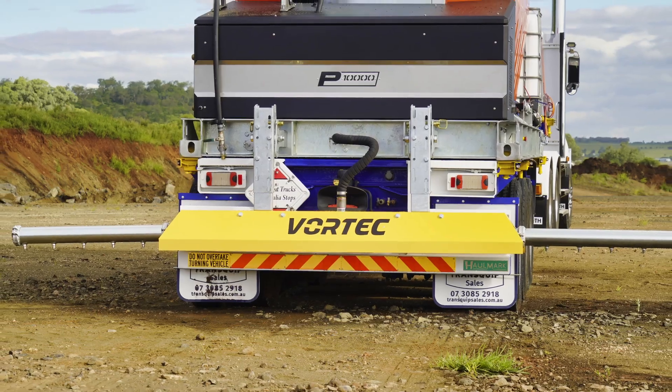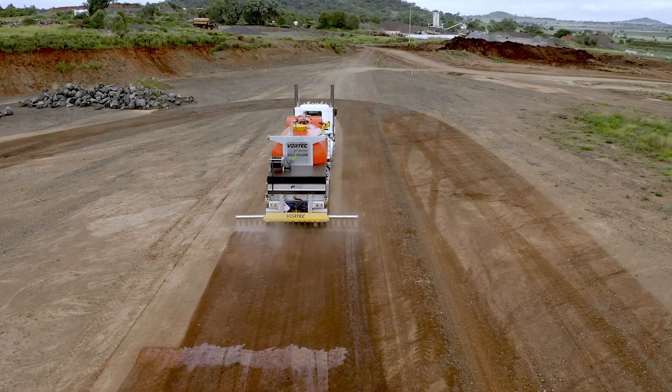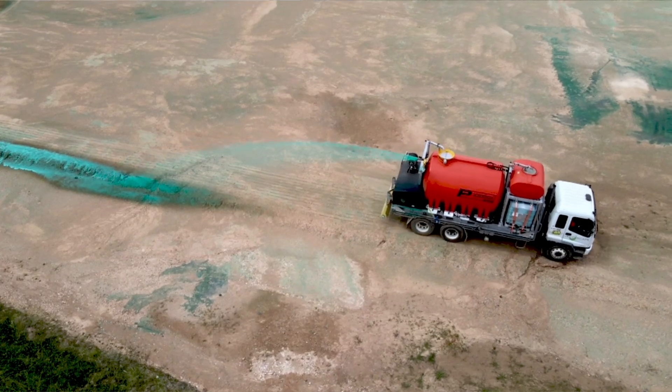The adjustable 2.5-metre to 5-metre spray bar covers vast areas efficiently, while the electric cannon and 40-metre hose reel provides extended reach and flexibility.